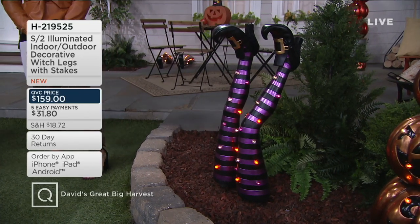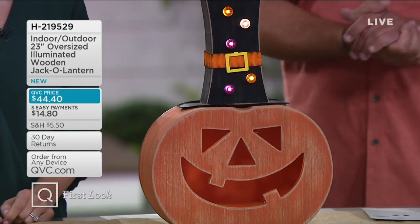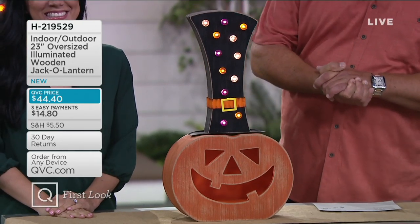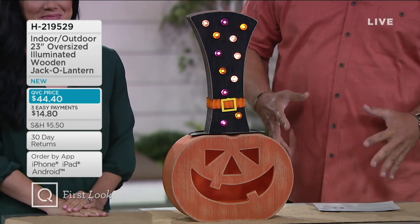David wishes he had a shoe pun but can't come up with one. A whole lot more is still coming — it's another first look, something great, clever, interesting, fun, and a little avant-garde. What is it about Halloween? We want it all to be fun, mystical, and different.